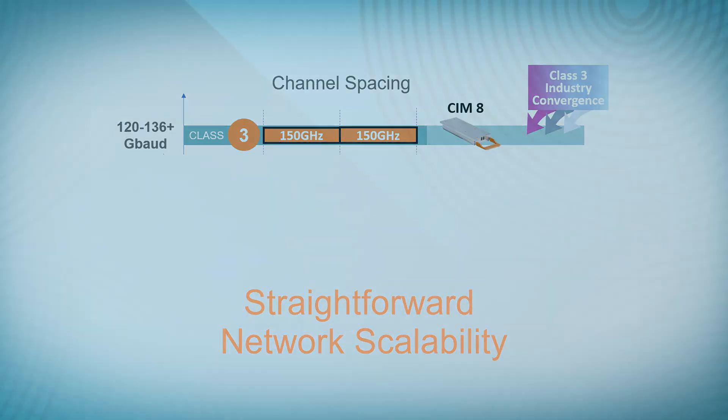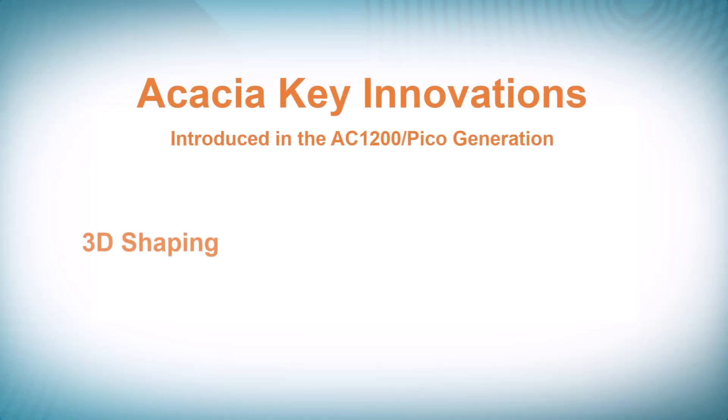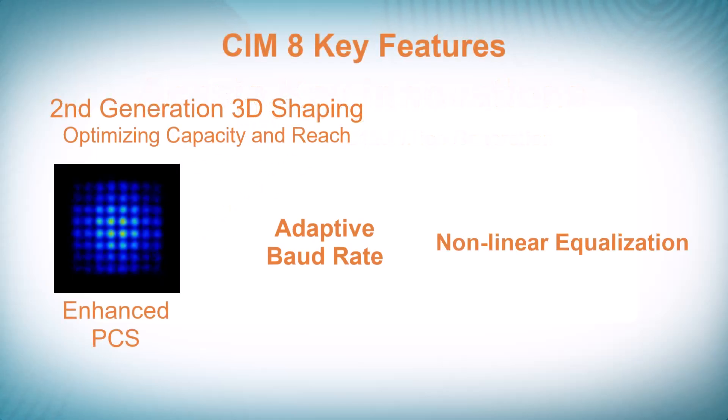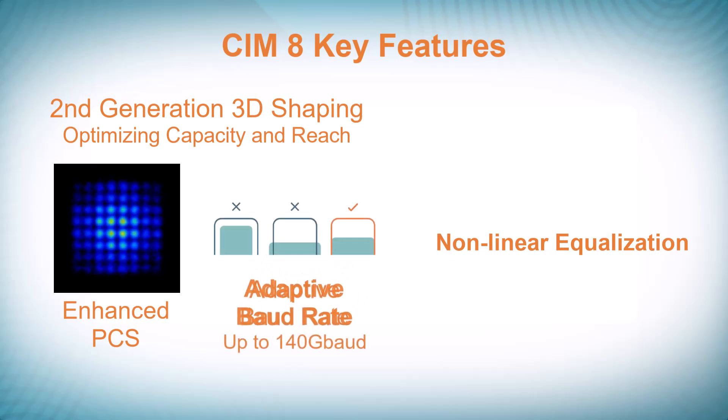These trials leverage numerous CIM8 features, including first-to-market capabilities previously introduced by Acacia, such as 3D shaping, which optimizes capacity and reach by fine-tuning the transmission modulation, and adaptive baud rate — an element of 3D shaping — which provides high-resolution spectral control to maximize channel utilization.